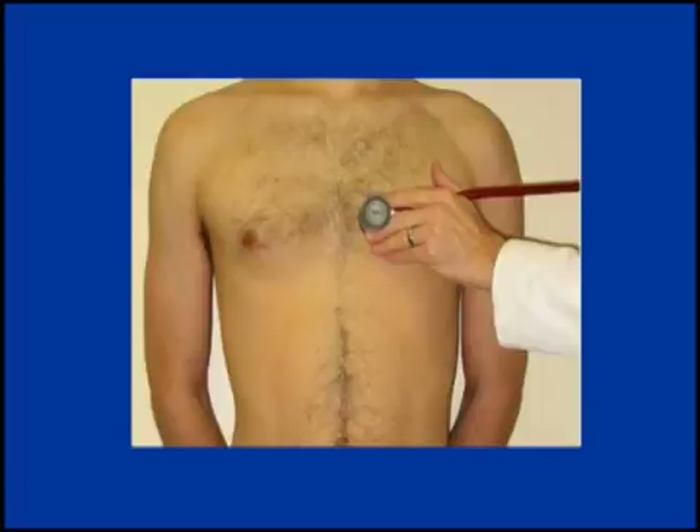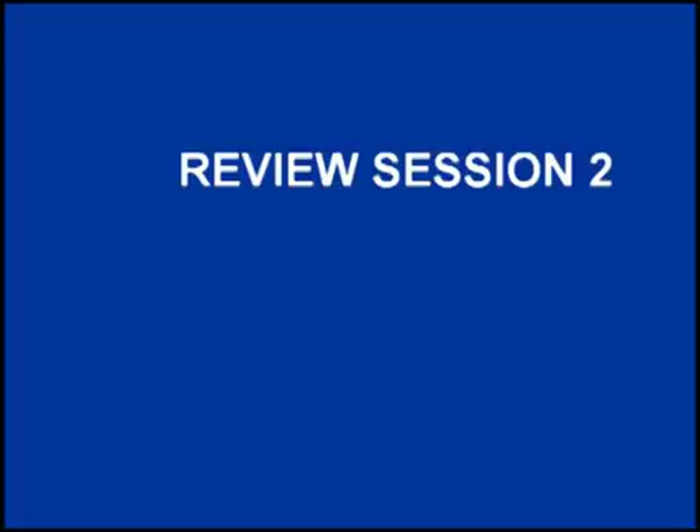Recorded at the fourth left intercostal space: pericardial friction rub. Recorded at the fourth left intercostal space: tricuspid regurgitation. If you did not recognize all of these sounds, you may want to listen to the program again.